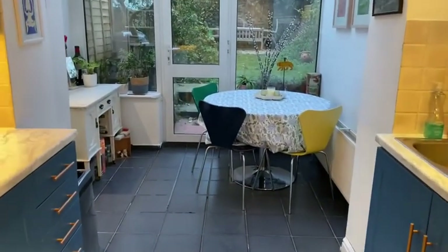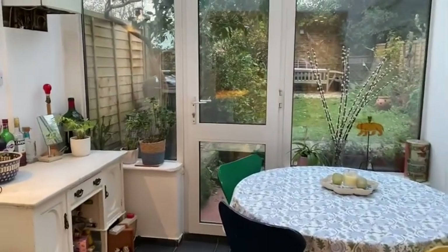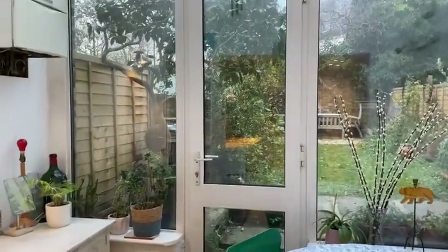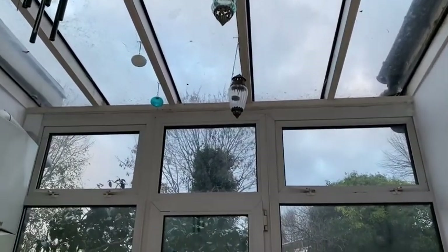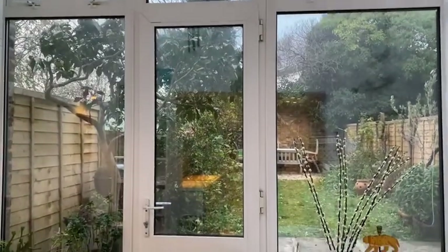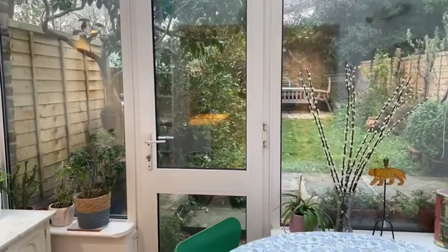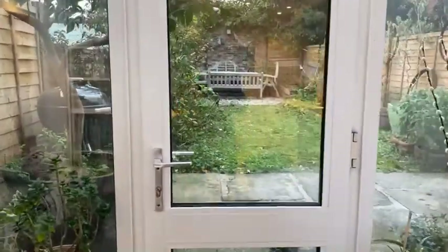And then we have our conservatory here, which I think is absolutely perfect for working from home. You've got loads of lateral light, it's really nice and quiet at the back of the house. It's a really great day today, but you can see on a sunny day how much light would get into the property. So it's great for having breakfast, dinner, or working from home.